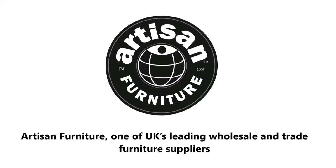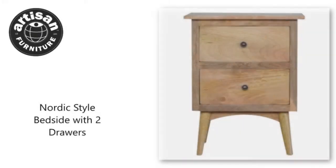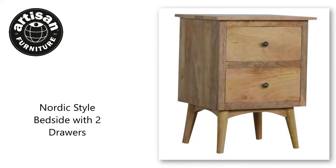Artisan Furniture, one of UK's leading wholesale and trade furniture suppliers. Visit our website to find more products like the multi-tweed Nordic-style footstool, only available to trade-only furniture retailers.